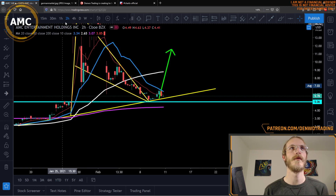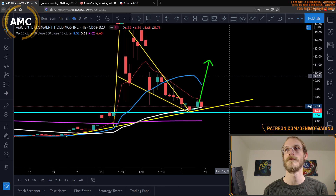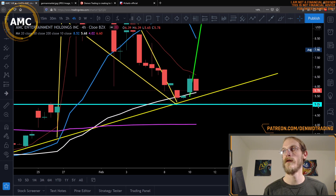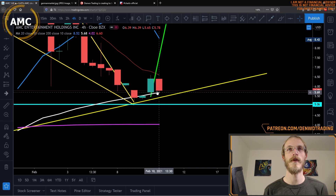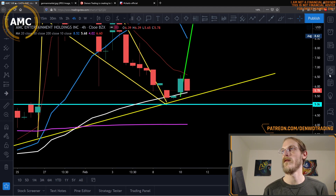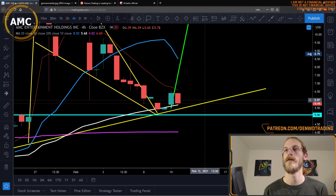For more confluence, I'll turn on our moving averages and go to a four-hour time frame. You can see that the last four-hour candle close is almost precisely on one of our moving averages, so I do expect that to also help with the buying pressure stepping in over the next couple of days.